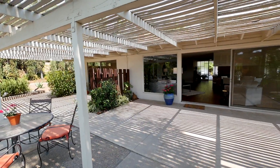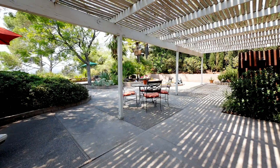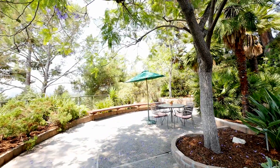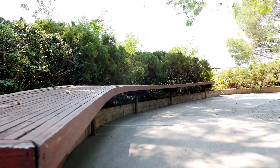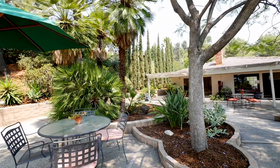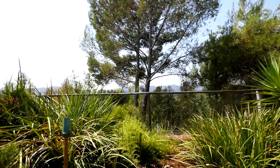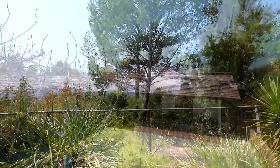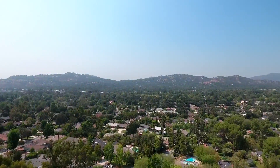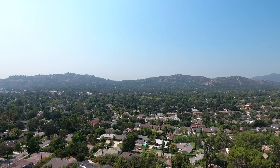A covered patio, an array of succulents, and many mature trees — in addition to being the ideal setting for watching stunning sunsets over the city — make this backyard such a peaceful retreat from all the busyness of life. Don't miss the opportunity to move into this home with million-dollar views, an abundance of space, and the opportunity to put in a little sweat equity. This will be the next owner's dream home, as it has been for the current owners for over three decades.